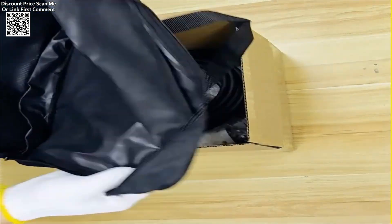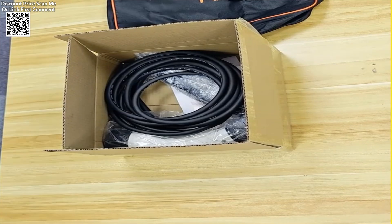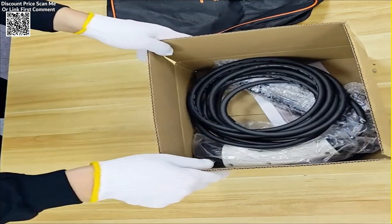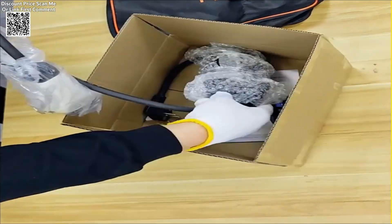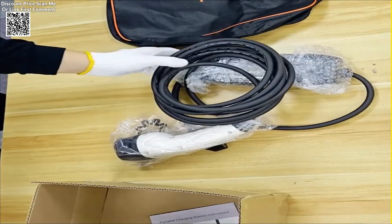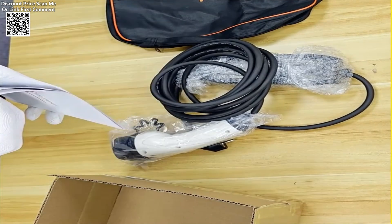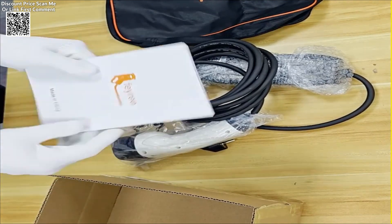Using the Faerie eCharger is incredibly simple, thanks to its two-button control system. The D button allows users to set a delay time for charging, providing the flexibility to start charging at a later time if desired. This is useful for taking advantage of off-peak electricity rates or scheduling the charging to suit your needs.